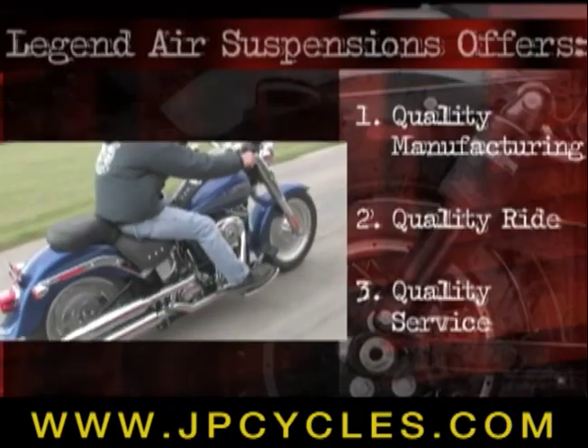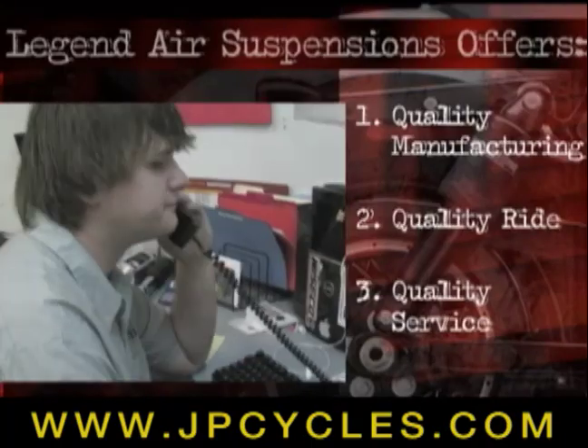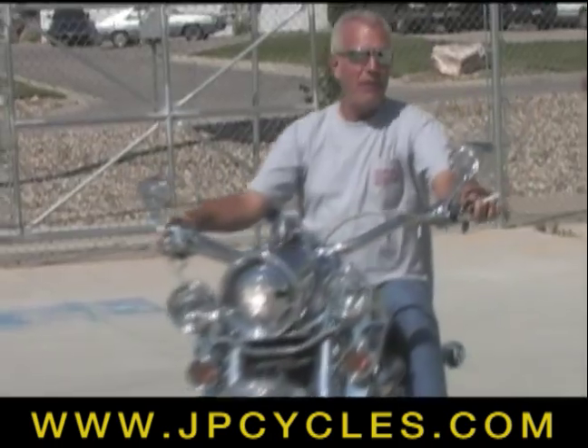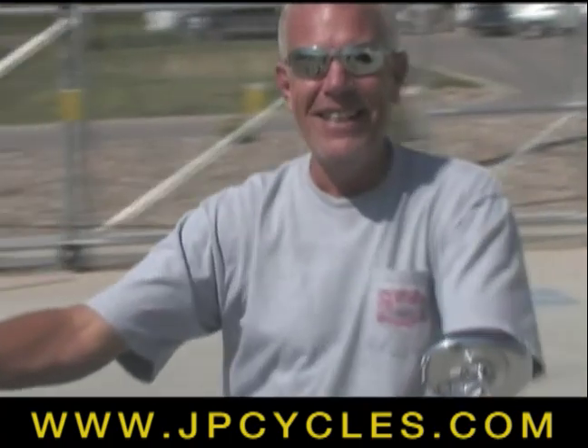Quality manufacturing, the best ride quality possible, and quality service are all benefits of the Legend Air Suspension system, and all reasons why Legend customers are happy with the money they've spent.